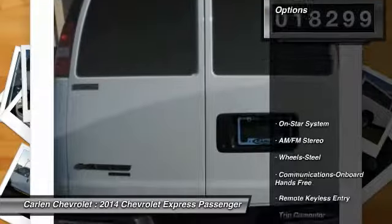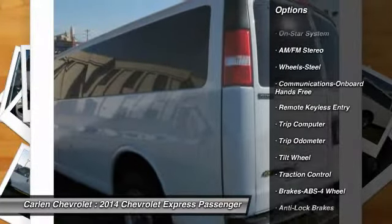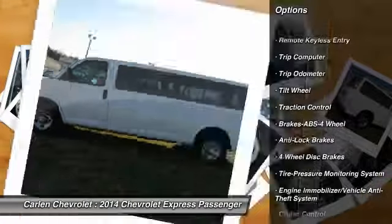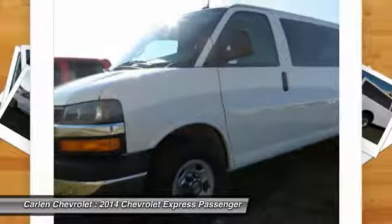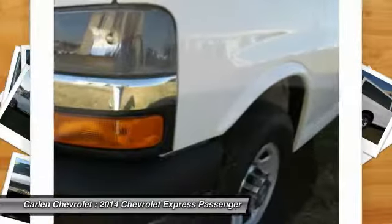Here are some of this vehicle's great options: anti-lock braking system, traction control, power steering, air conditioning, front cruise control, floor mats, AM FM stereo radio, hands-free communication, rear defrost, power windows.